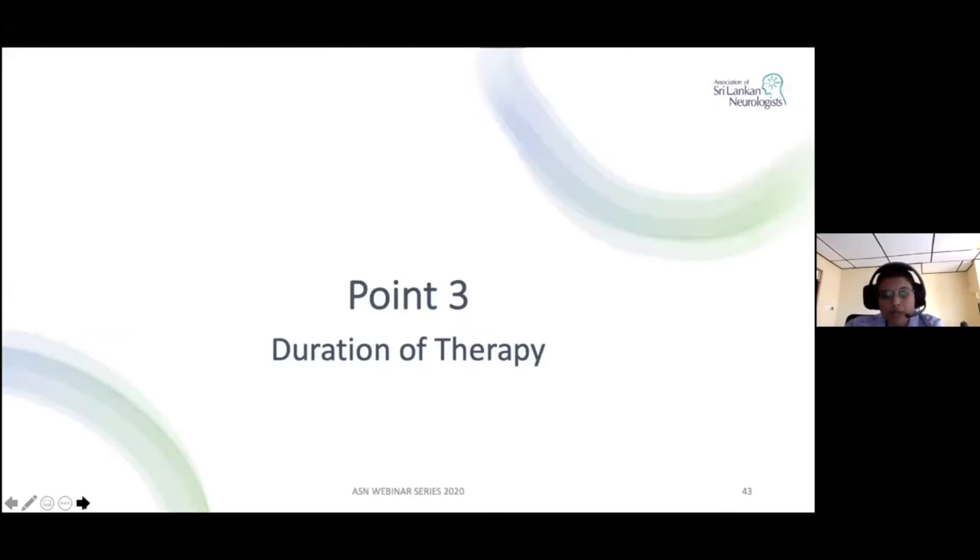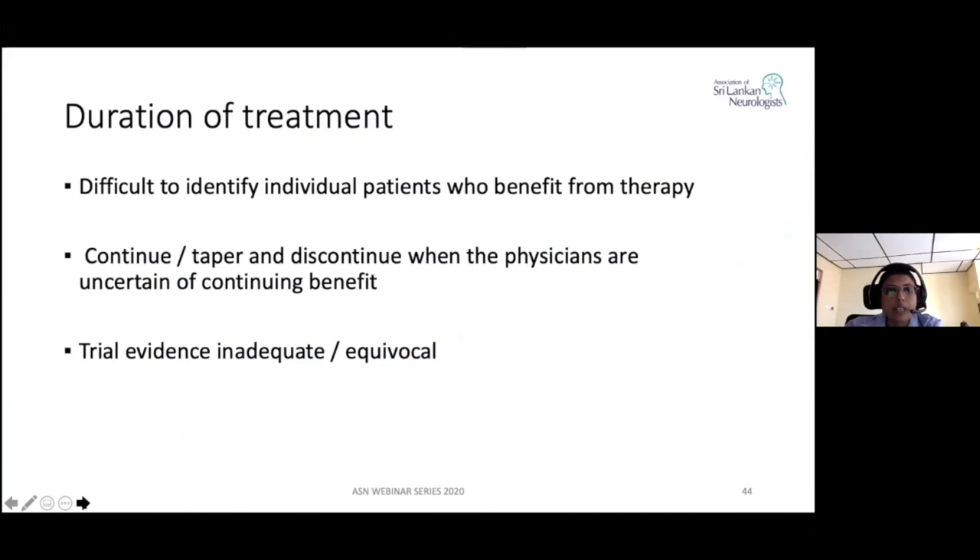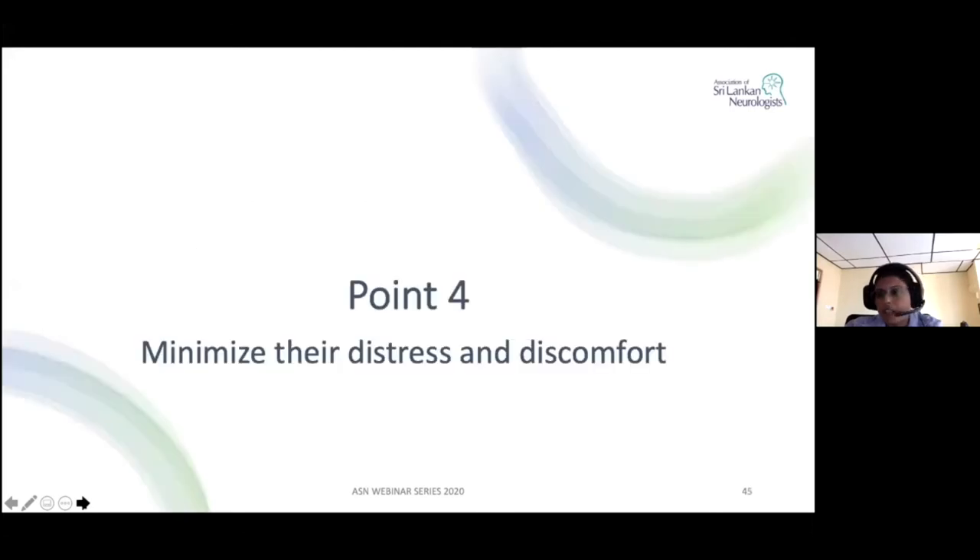An important question is how long do we treat a patient, because some patients will not respond to therapy. It's very difficult to identify who would benefit, so when we start treating the patient, we set a goal. If there's no improvement within 6 or 12 months, we would taper the dose and discontinue it. But if they show improvement, we would continue using one of the drugs mentioned. The available evidence is inadequate or equivocal.